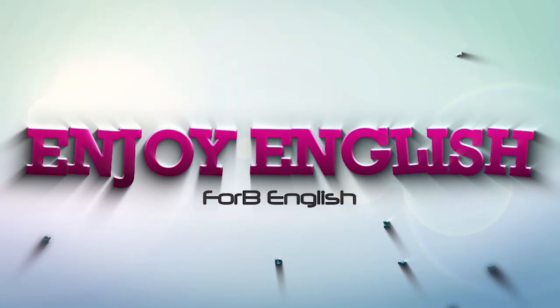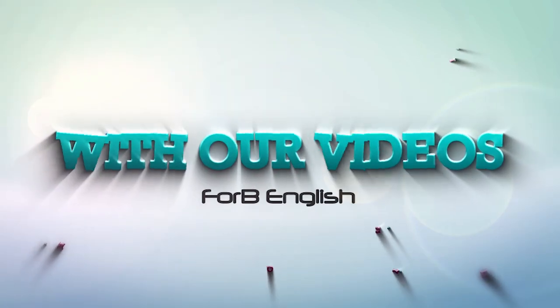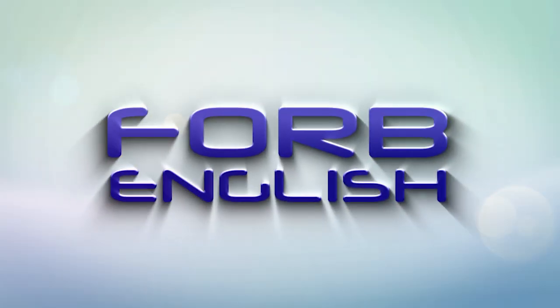Learn English. Enjoy English. With our videos, 4B English. Hello everyone and welcome back to 4B's English lesson video. My name is Richard and today we're taking a look at this expression.